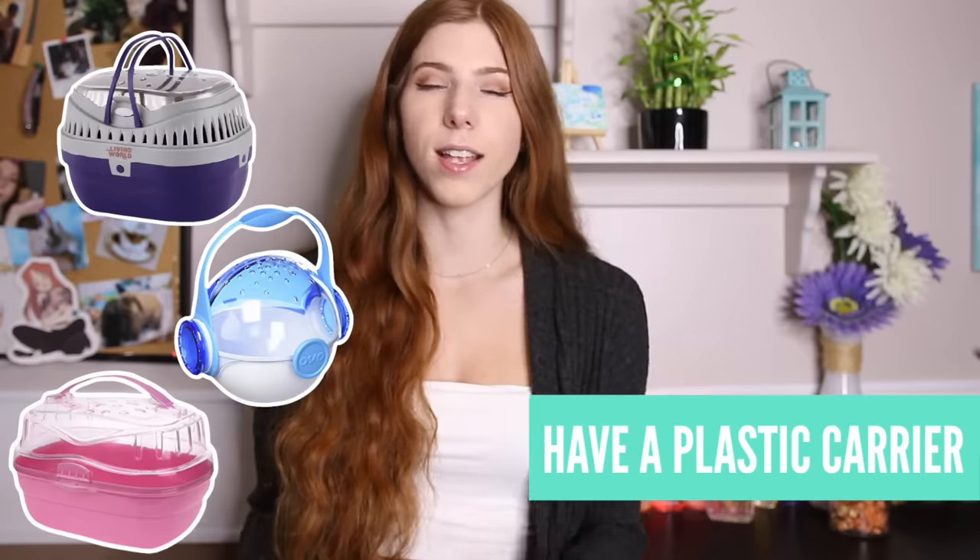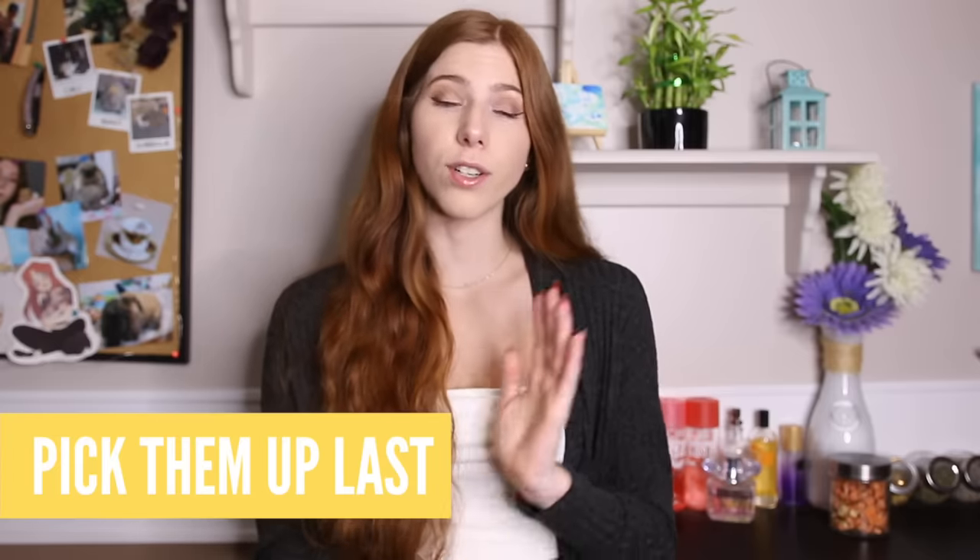When bringing your hamster home for the very first time, I recommend bringing a plastic carrier instead of just using the cardboard box they give you. A lot of hamsters are known to chew out of cardboard boxes, which is dangerous because your hamster can end up loose in a small space in your car, and it's just going to be a very stressful situation. Using a plastic carrier can definitely save you some stress.